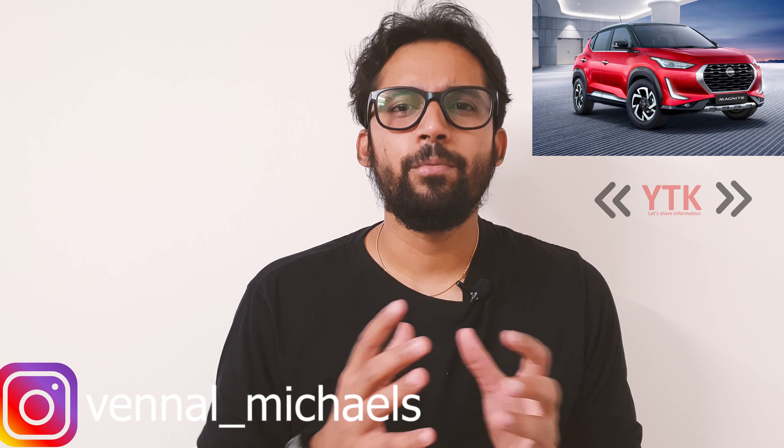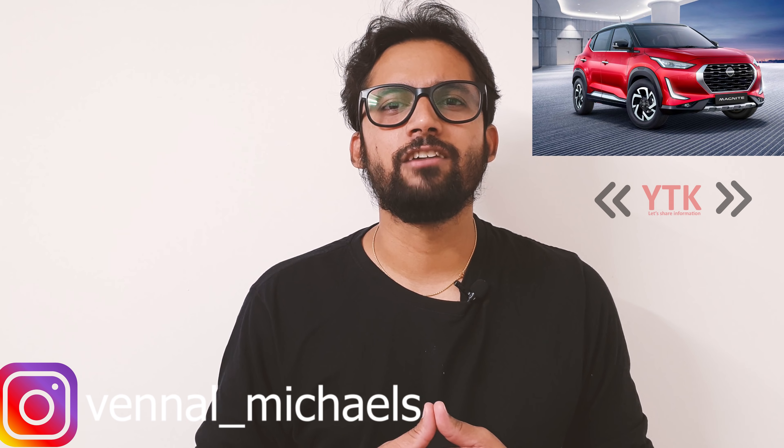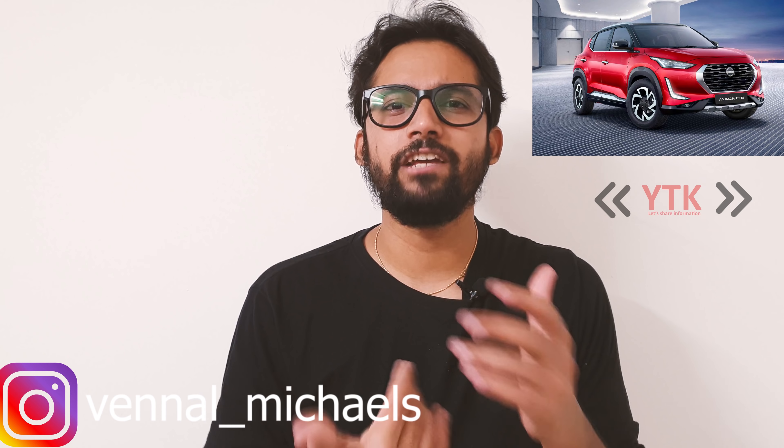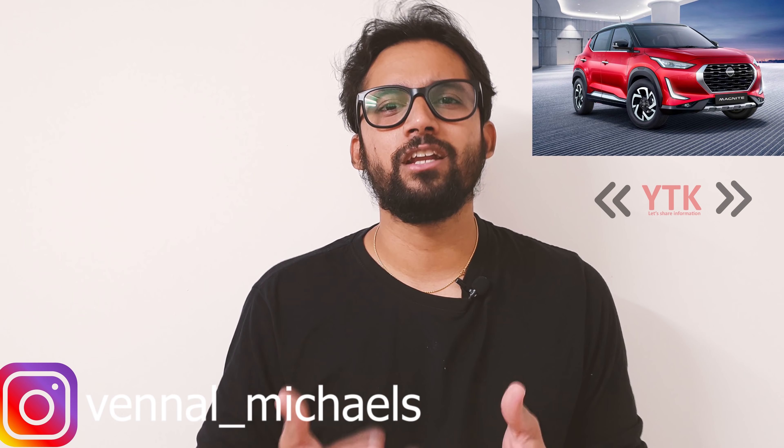This is the compact SUV segment, and there are a lot of cars competing here. So the Magnite needs to really perform to stand out in this crowded segment.